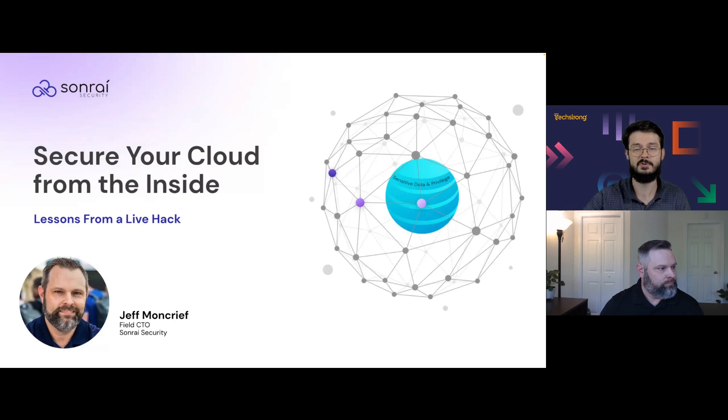Before we close out, we are giving away four $25 Amazon gift cards, so be sure to stick around for the duration. Today we will be discussing lessons from a live hack — secure your cloud from the inside. I'm joined by Jeff Moncrief, Field CTO at Sonrai Security.